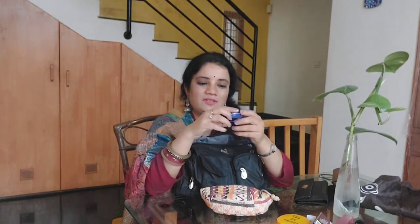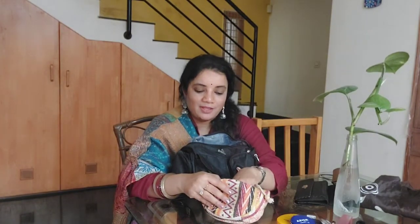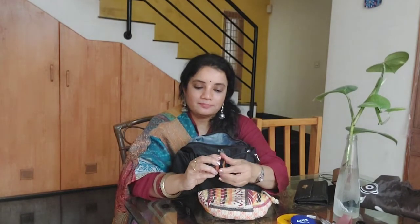Then I have a lipstick by Huda Beauty — really beautiful shade. Then a moisturizer by Nivea because we use sanitizer a lot and that makes hands very dry, so I use Nivea moisturizer. Then I have a lip balm by a brand called Vaadi, available on Amazon — it's very nourishing and has an orange flavor that smells awesome.